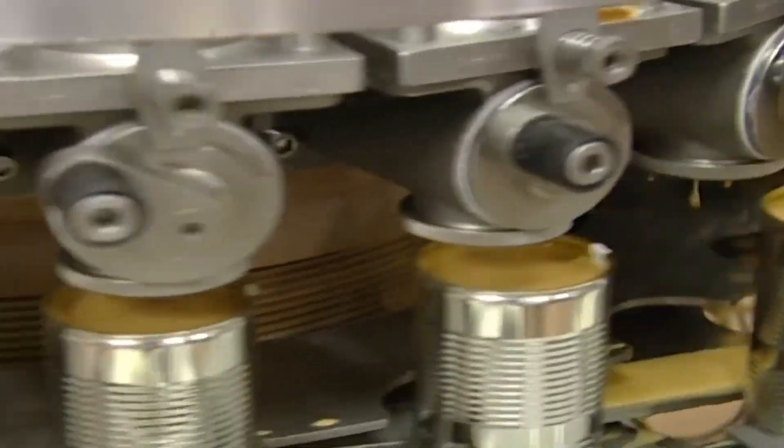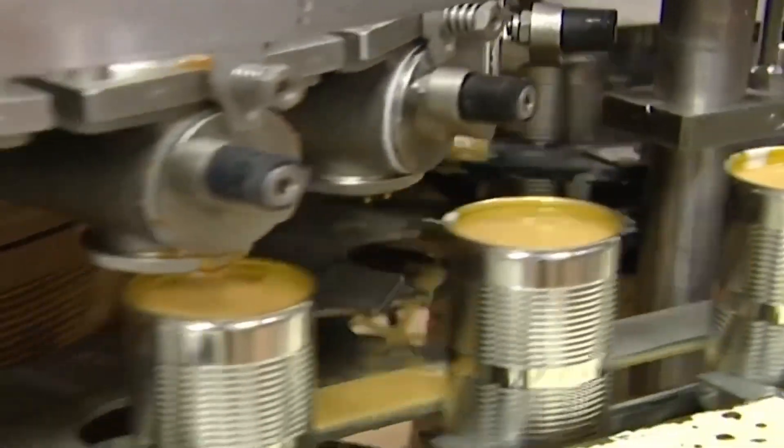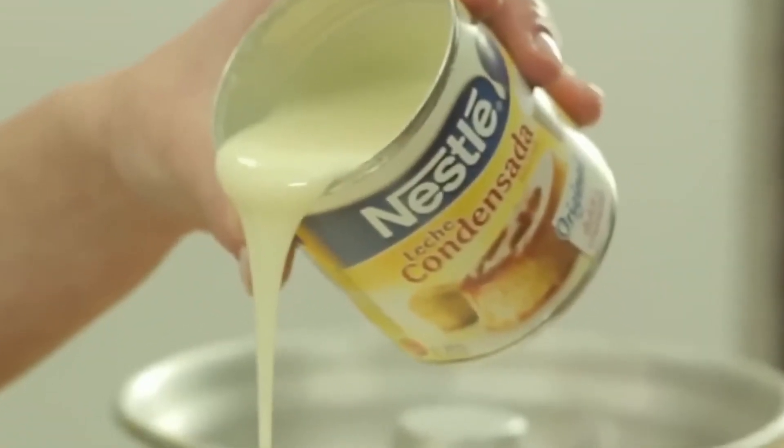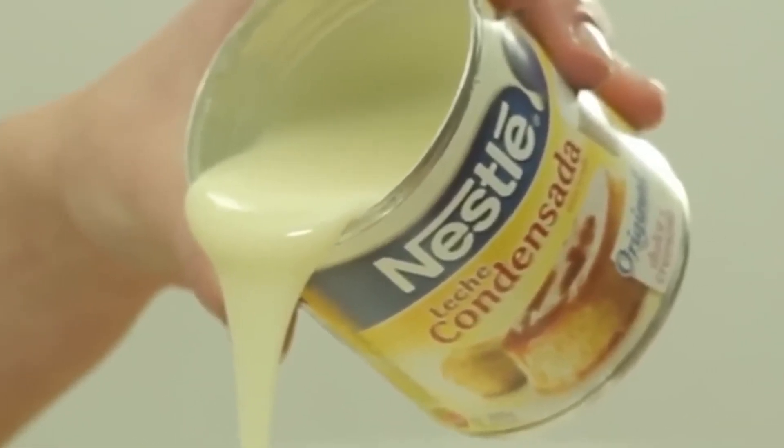In this video, we'll discover the untold story of milk. Condensed milk was originally developed by American inventor Gail Borden in 1856.